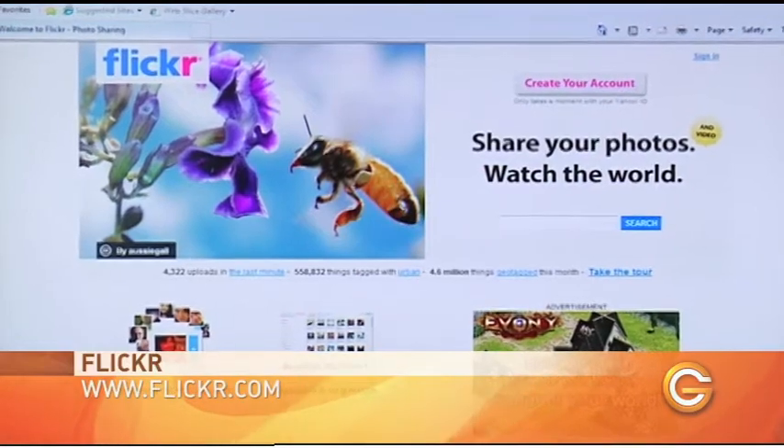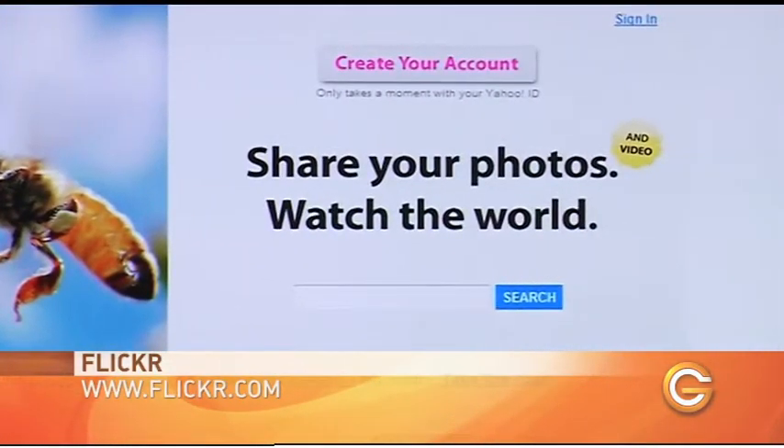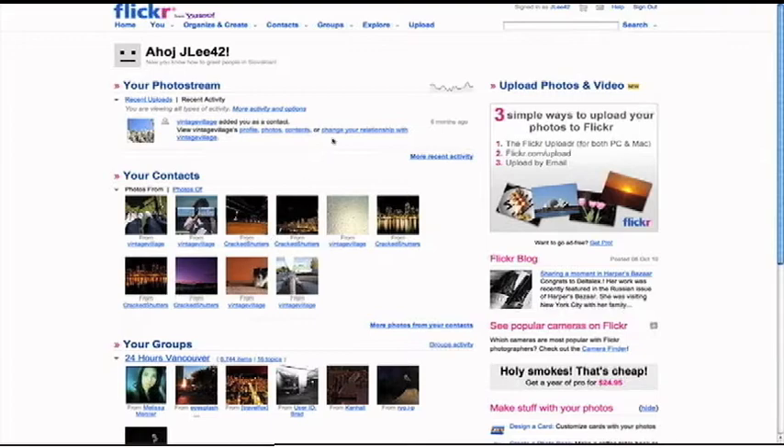So Flickr is actually interesting. It was started by a Vancouver, Canada-based company and was bought by Yahoo a few years ago. But literally there are billions and billions of photos uploaded to the site. What I like about it is that it's super easy to use and a little more versatile when it comes to uploading groups of photos as well. So we've set up an account already.